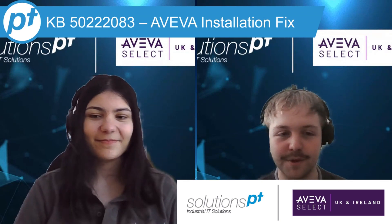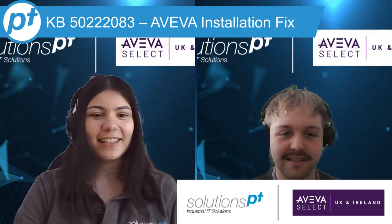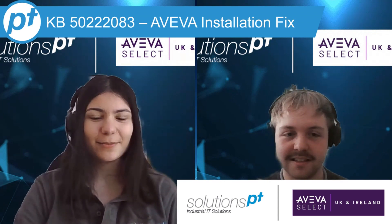Hi, I'm Louis. I'm a technical support engineer here at Solutions BT. Hi, I'm Isabelle Asana. I'm a senior support engineer.